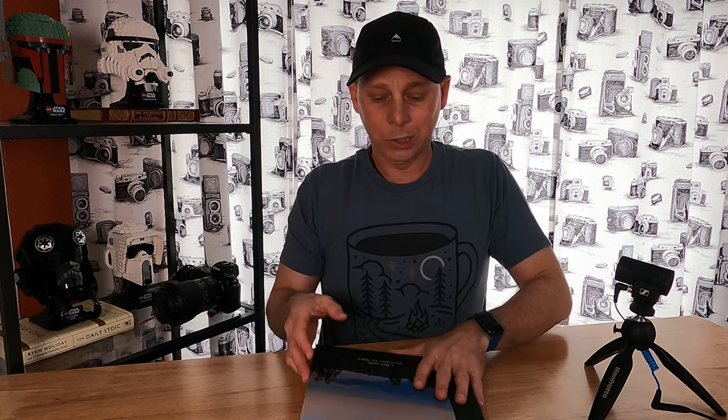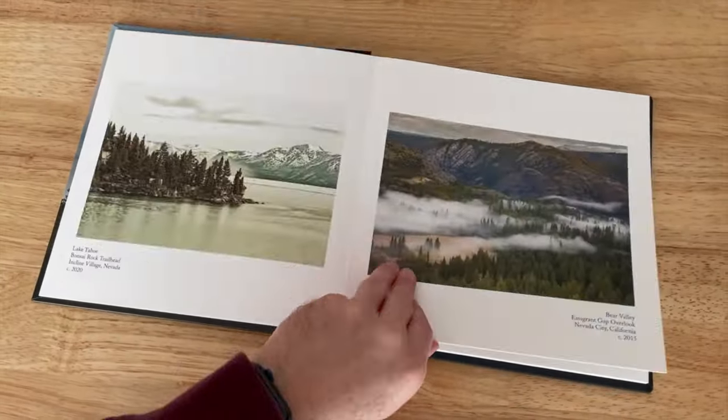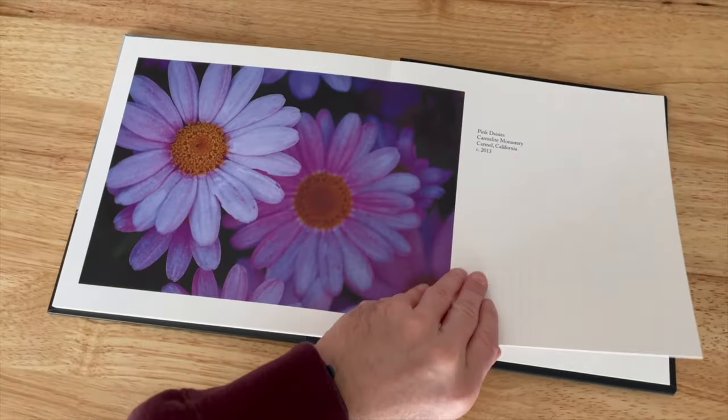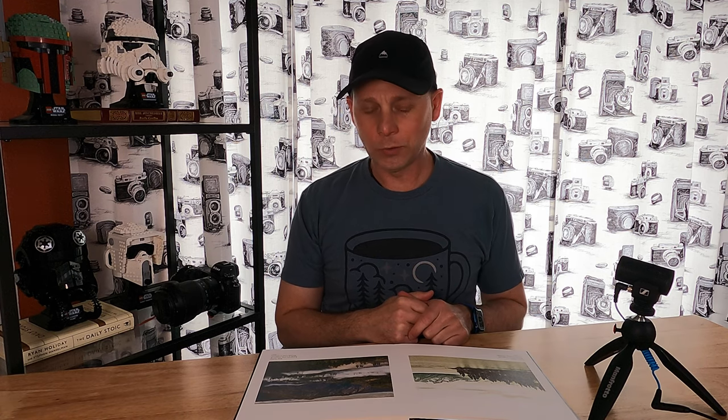I think it's great to be able to take a look at your work, be able to open it up and actually see something tangible in print, and just flip through it and be able to share it. It really brings a sense of accomplishment, as well as gives you an opportunity to think about your photographs and organizing them into different categories and different types of collections.